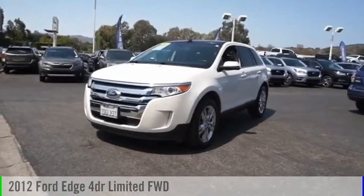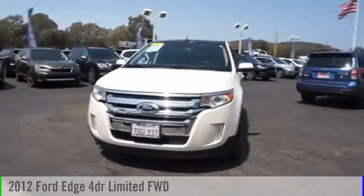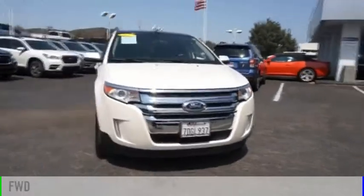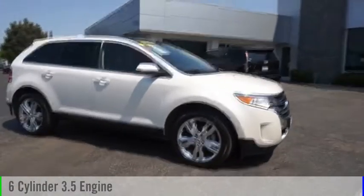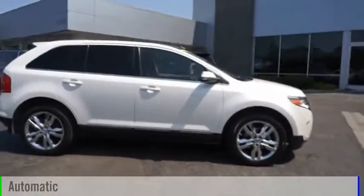Make a great choice today with the 2012 Edge. This vehicle is powered by a front-wheel drive, 6-cylinder, 3.5-liter engine and comes with an automatic transmission.